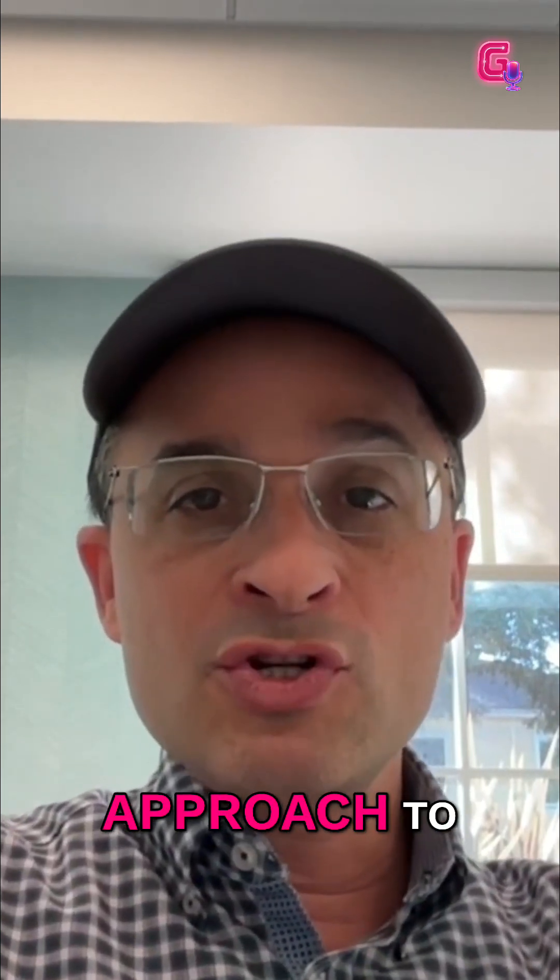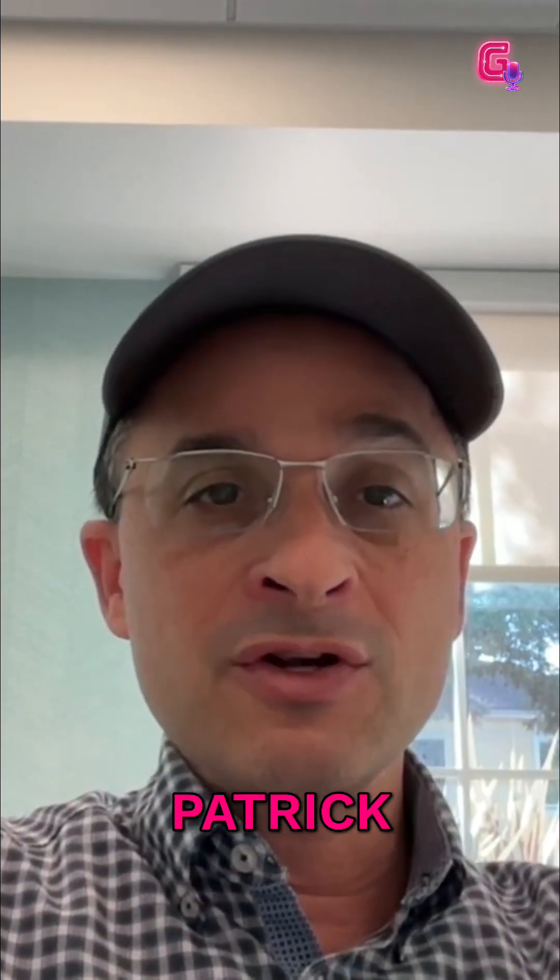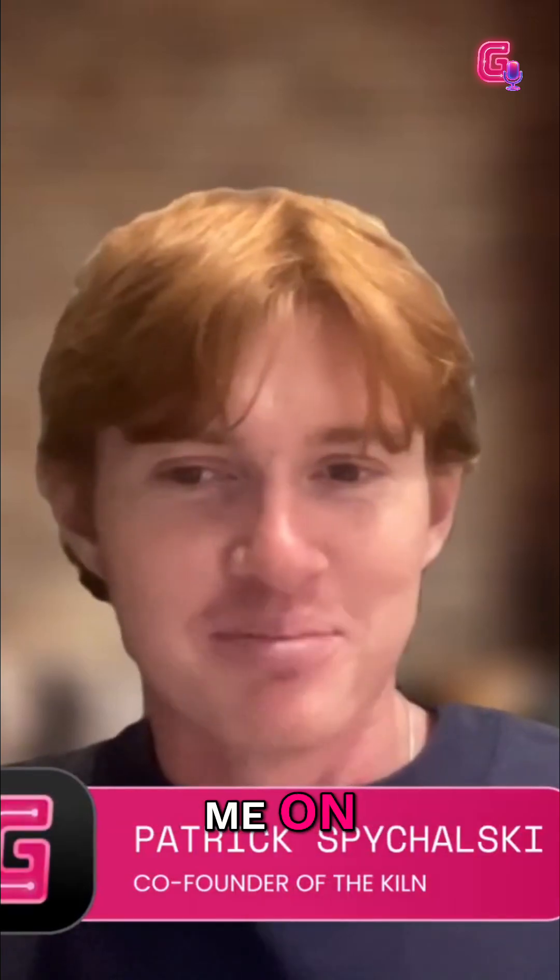We're pumped to unpack his playbooks and unique approach to go-to-market engineering. Patrick, welcome to the pod. Appreciate you guys having me on. Pumped to do it. It's going to be fun.